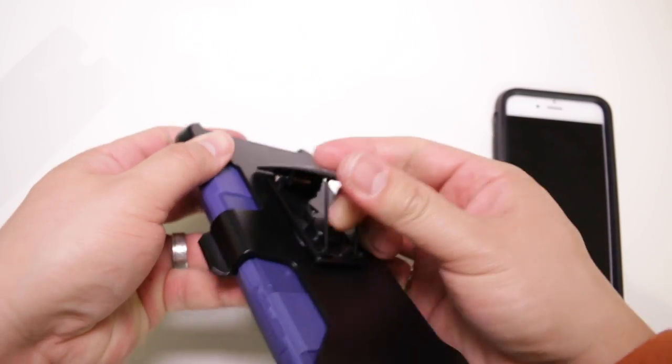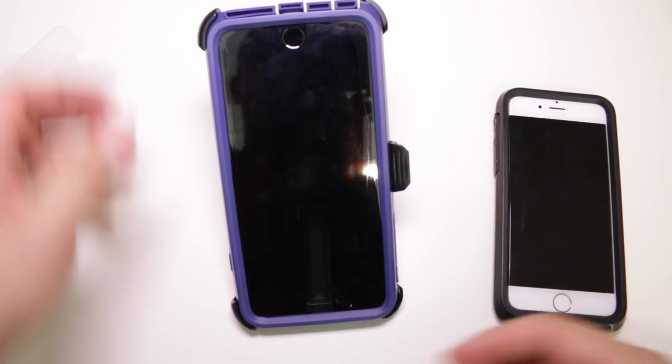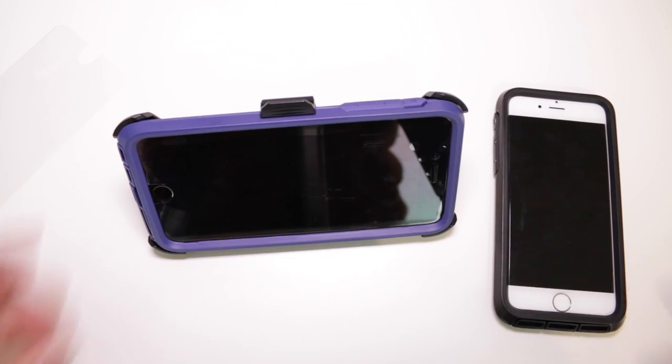One of the better parts of this case is actually the belt holster. The holster itself is pretty standard, but they do include a little kickstand on the back so you can view your iPhone from a variety of positions — vertically or horizontally, however you choose. And it does seem a little silly that the belt holster is one of the best parts of this protective $60 case.